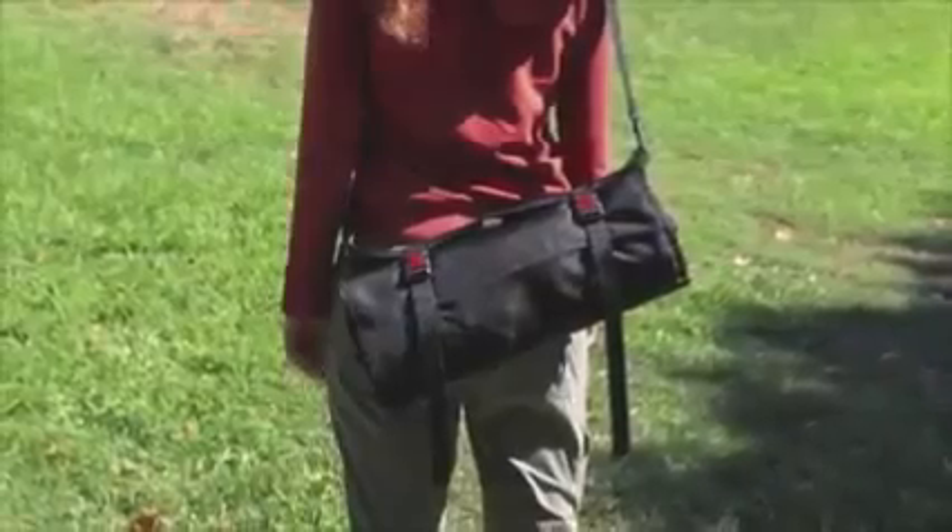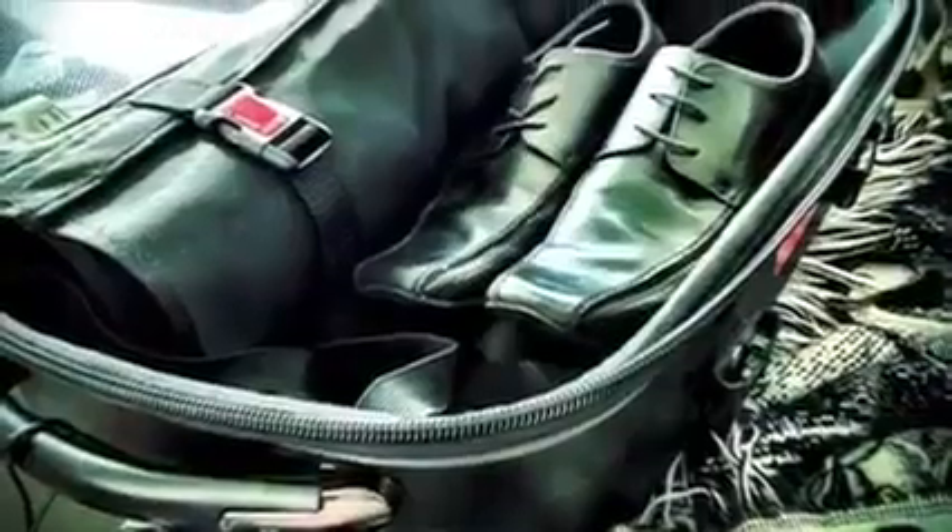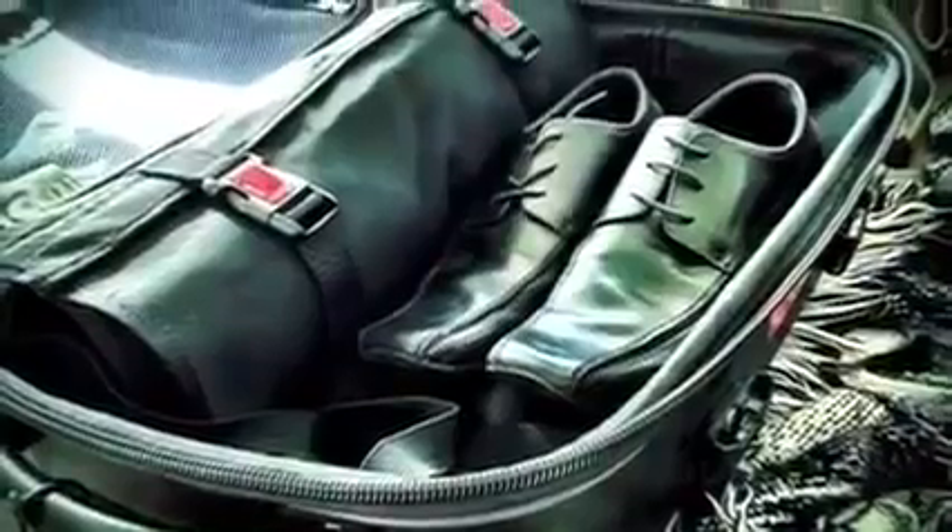Rolo can be used alone with an over-the-shoulder strap for quick weekend getaways, or it's perfectly sized to fit inside of a suitcase or backpack. It can be placed in the space with a destination in mind.